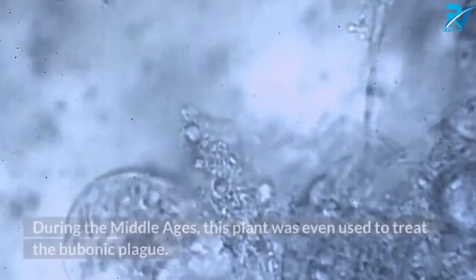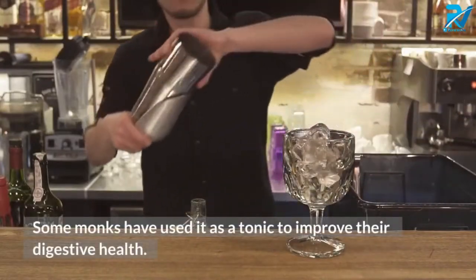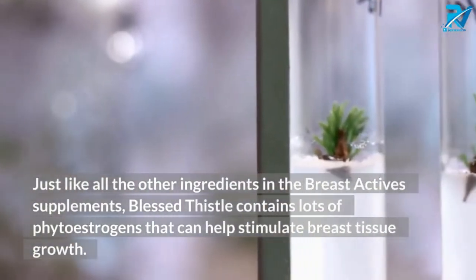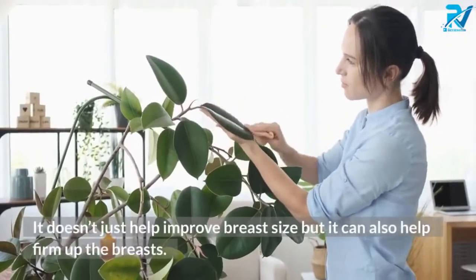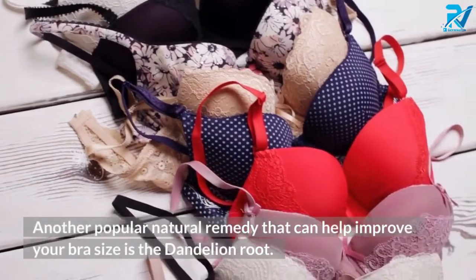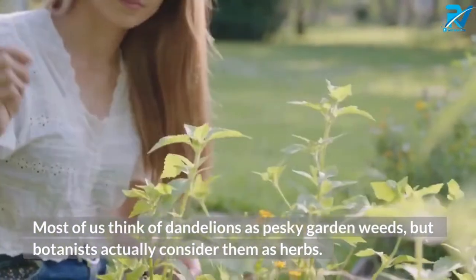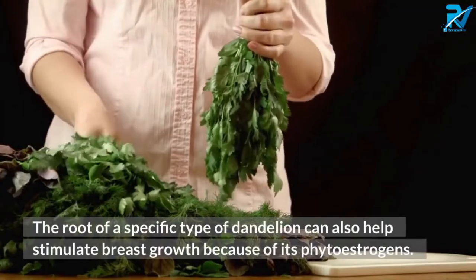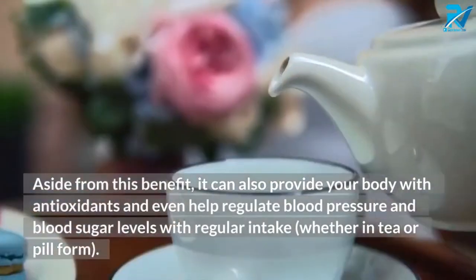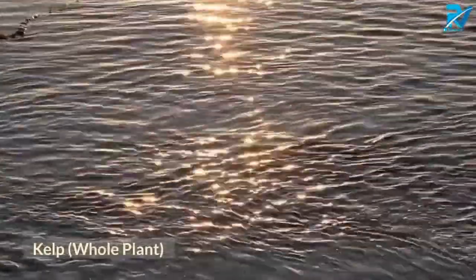Blessed Thistle root is another popular ingredient used in natural breast enhancement supplements. Just like the other ingredients, blessed thistle contains lots of phytoestrogens that can help stimulate breast tissue growth and also help firm up the breasts. Dandelion root is another natural remedy that can help improve your bra size. Most of us think of dandelions as weeds, but botanists consider them herbs. The root can stimulate breast growth because of its phytoestrogens, and it can also provide antioxidants and help regulate blood pressure and blood sugar levels.